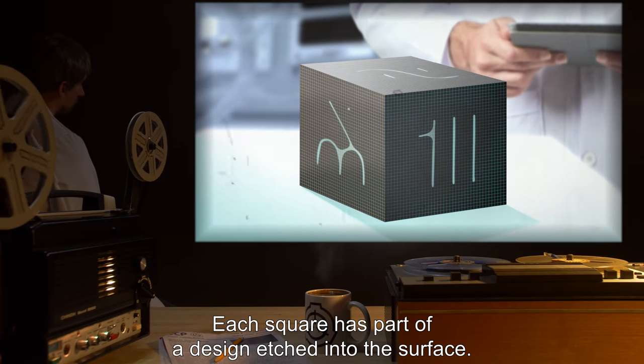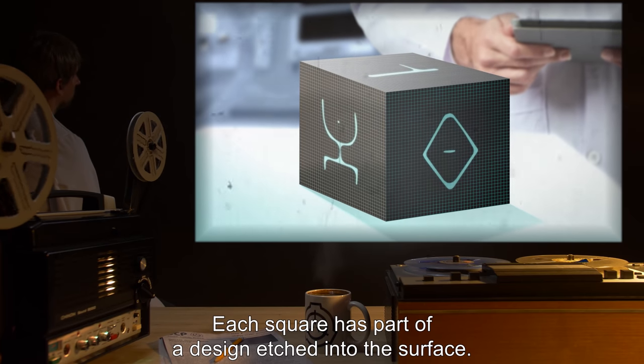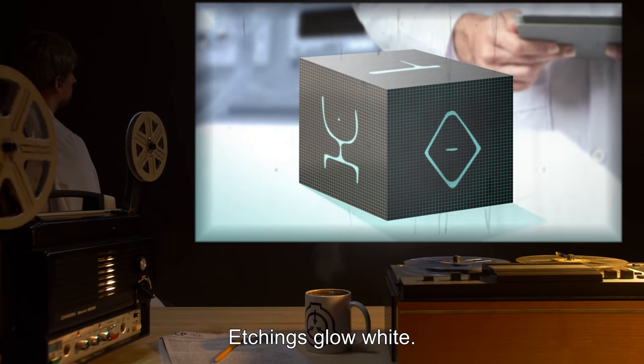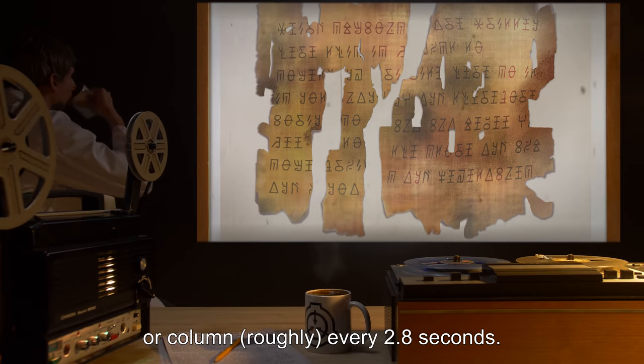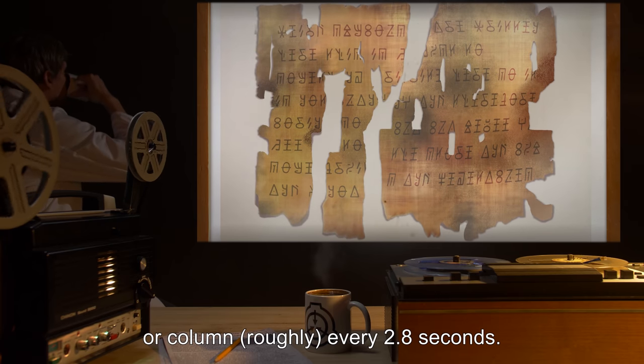Each square has part of a design etched into the surface. Etchings glow white. An unknown internal structure causes the realignment of a single row or column roughly every 2.8 seconds.